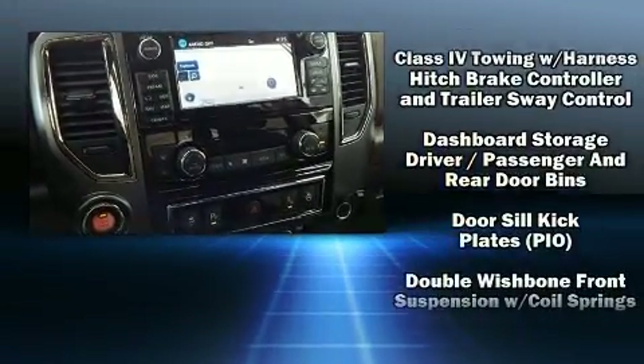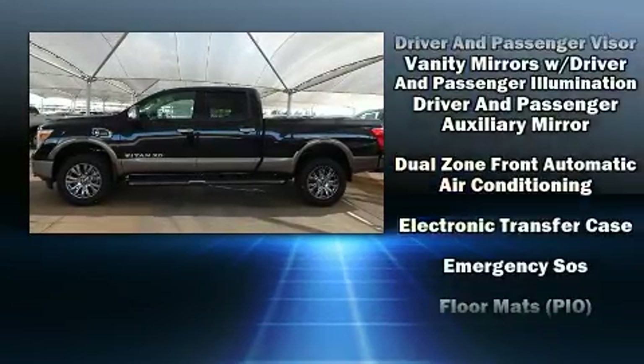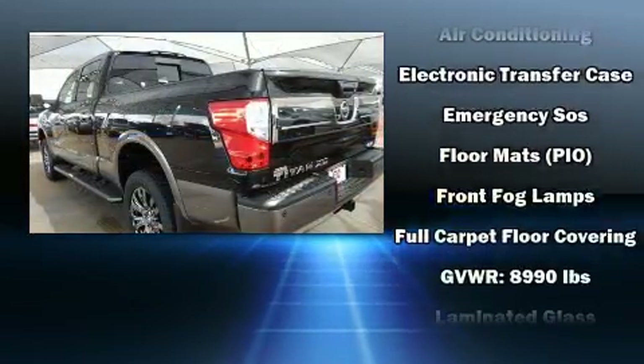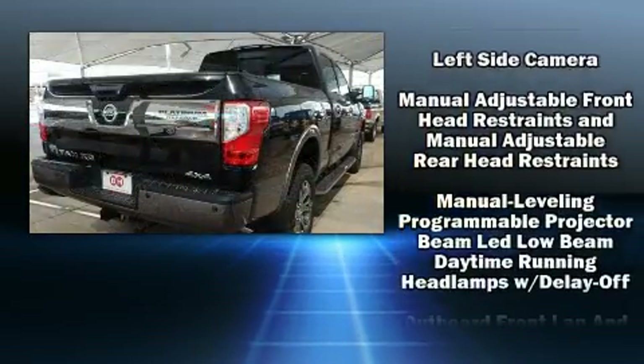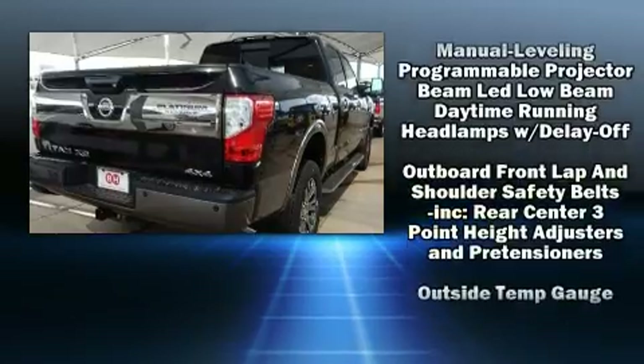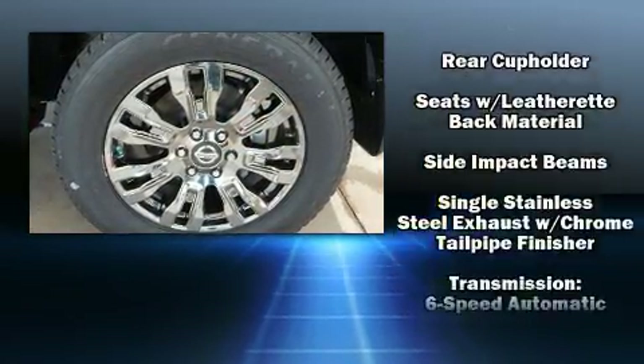Rear passengers enjoy the seat heating functionality, keeping them warm during the winter months. Premium sound drives 12 speakers, providing you and your passengers a sensational audio experience. Brake Assist technology provides extra pressure when applying the brakes.